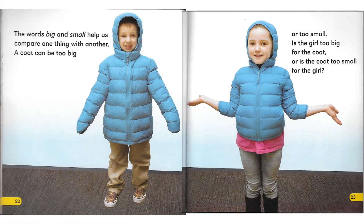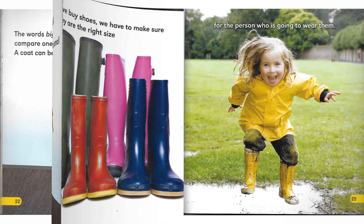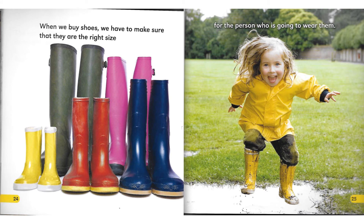The words big and small help us compare one thing with another. A coat can be too big or too small. Is the girl too big for the coat? Or is the coat too small for the girl? When we buy shoes, we have to make sure that they are the right size for the person who is going to wear them.